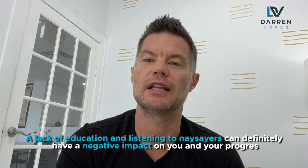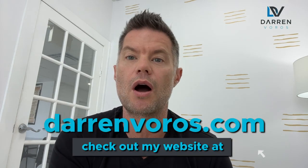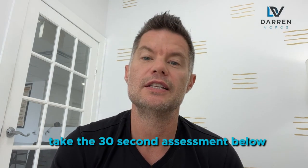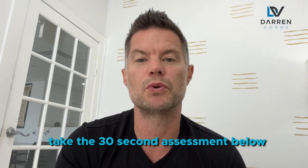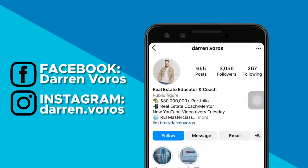I couldn't agree more with Mel and Dave on the things that hold most investors back — a lack of education and listening to naysayers can definitely have a negative impact on your progress. If you're looking to beef up your education, check out my website at darrenvoros.com for more information on courses and mentorship programs. If you're unsure which strategies to focus on, take the 30-second assessment below, which will tell you what strategies you should be using based on your skillset and qualifications. Leave questions in the comments, and follow me on Facebook and Instagram. Thanks for watching and I'll see you on Tuesday.